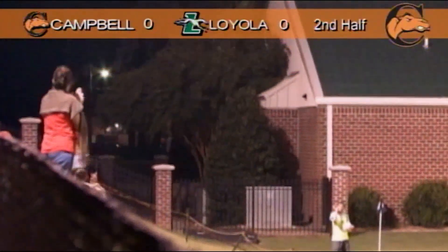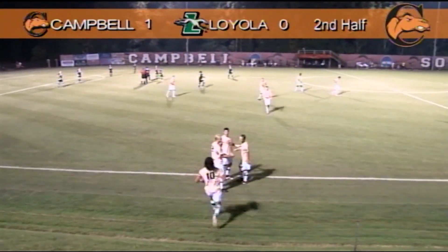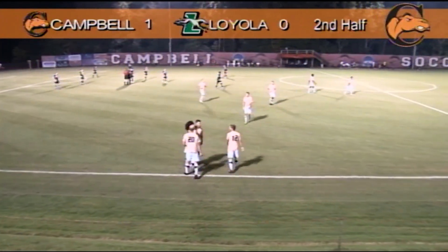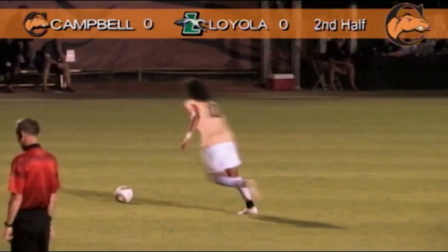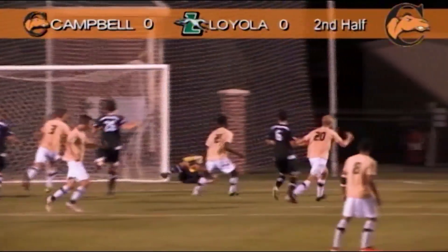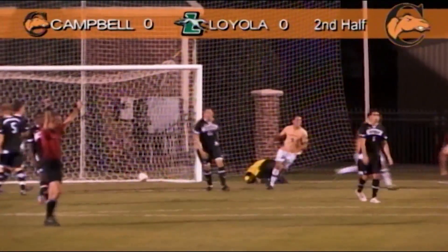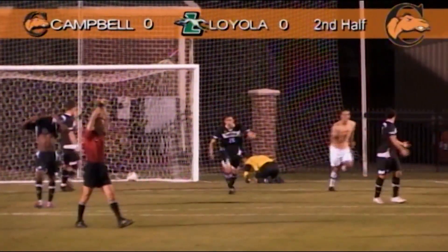Here he comes. Mitch Cardenas, one of his two goals on the night. Campbell's soccer ranked in the South Atlantic region with a 3-1-1 record. They take down Loyola on this night 2-0.